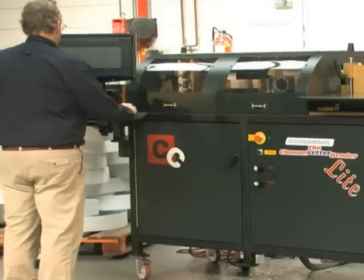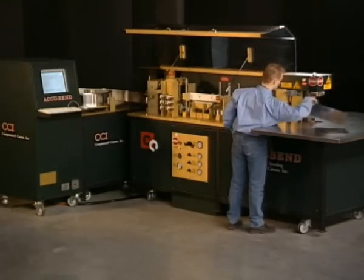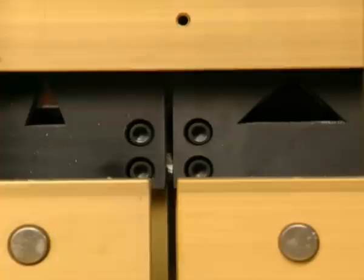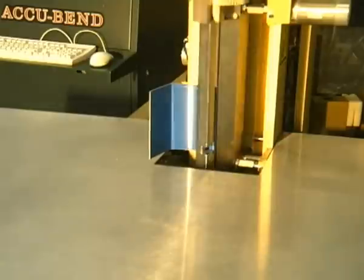Nachdem Sie den korrekten Buchstaben oder das gewünschte Logo am Computer entworfen haben, brauchen Sie nur noch anzugeben, ob Sie den Buchstaben mit oder ohne Flansch wünschen, und das Aluminium einzuspeisen. Das Material wird vollautomatisch geschnitten, die Löcher an der richtigen Stelle ausgestanzt und die Form genau so zurechtgebogen, wie Sie es zuvor angegeben haben.